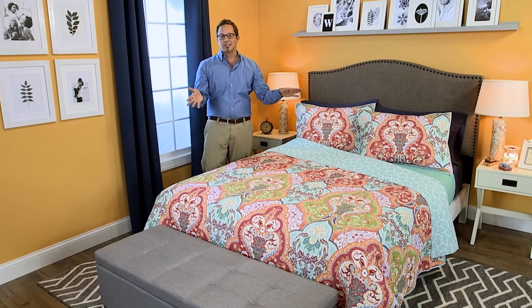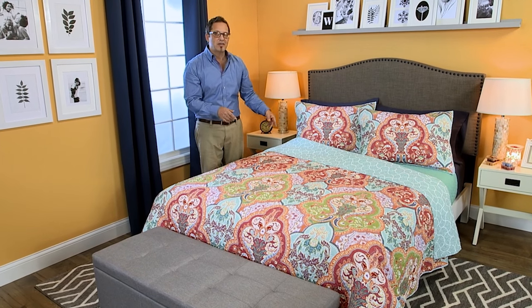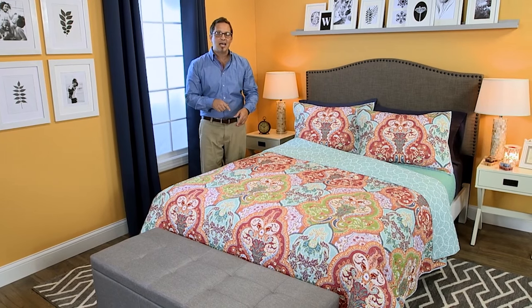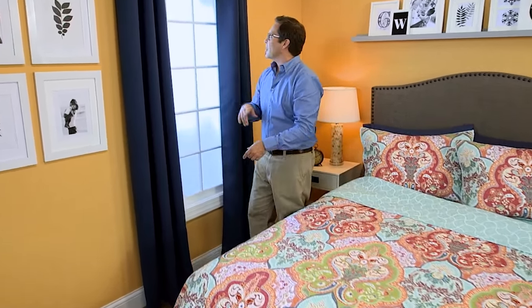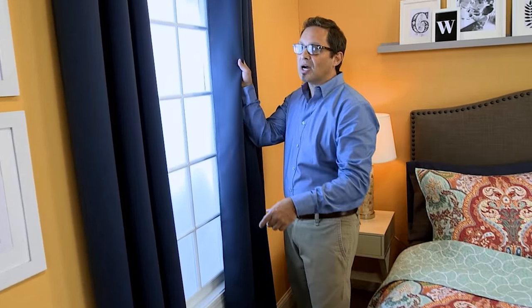I'm here in a beautifully dressed guest bedroom. At Better Homes and Gardens we've got lots of tips to share with you tonight on how to make your next guest happy. Let's start with our Better Homes and Gardens room darkening panels. Close them, the light goes out, and your guest is going to be sleeping like a little baby.